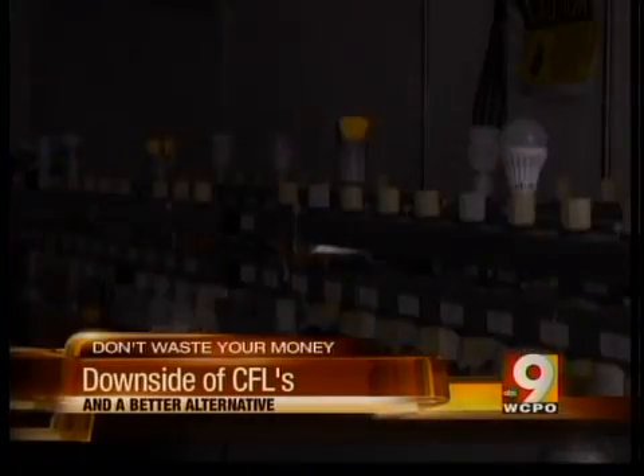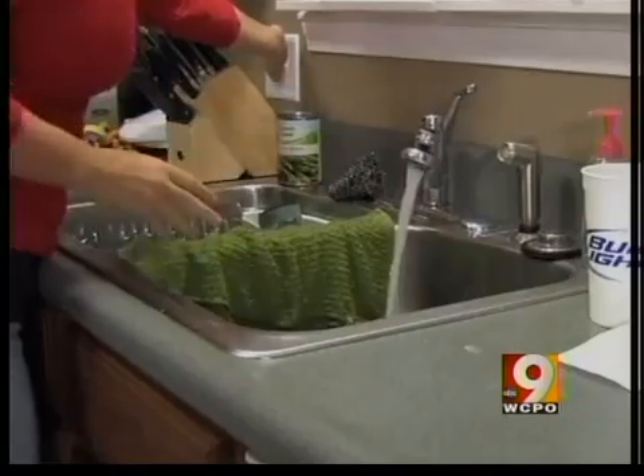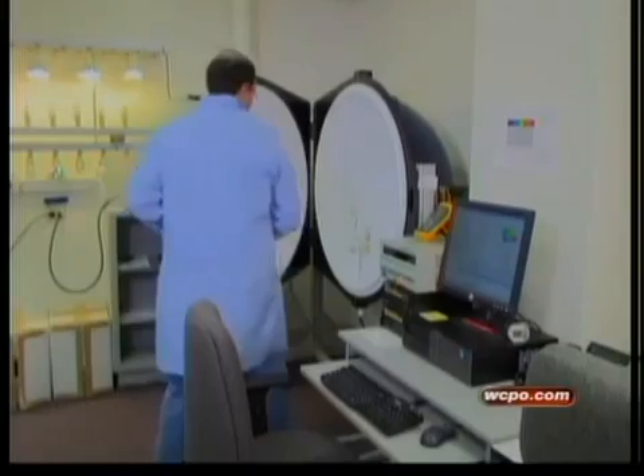When light bulbs were turned on and off every two minutes, some CFLs burnt out. That's why CFLs often don't last long in bathrooms — if you turn them on and off all day, they may not last a year. But all the LEDs were still going strong after 200,000 on and off cycles.